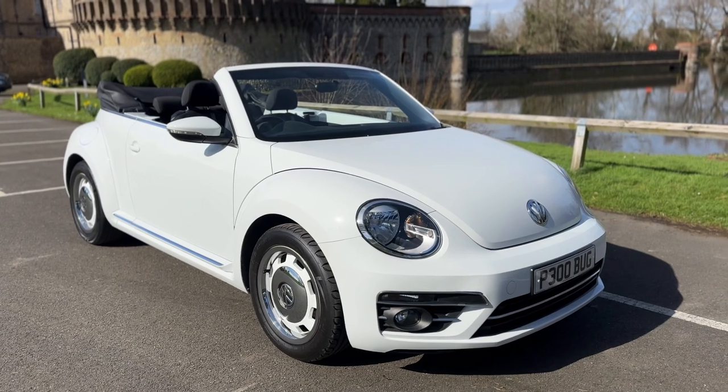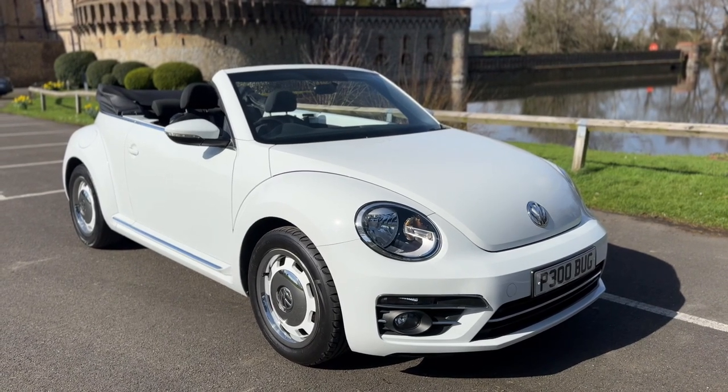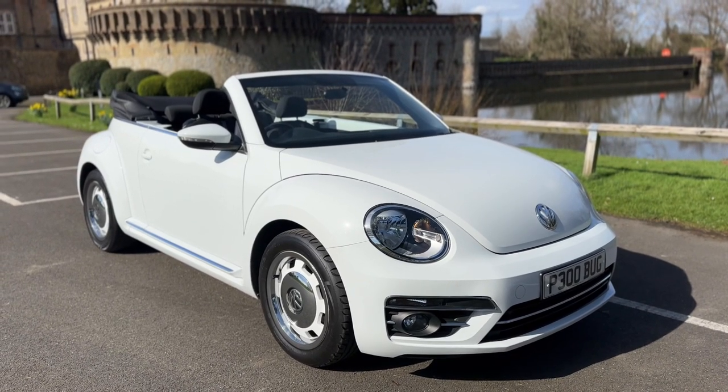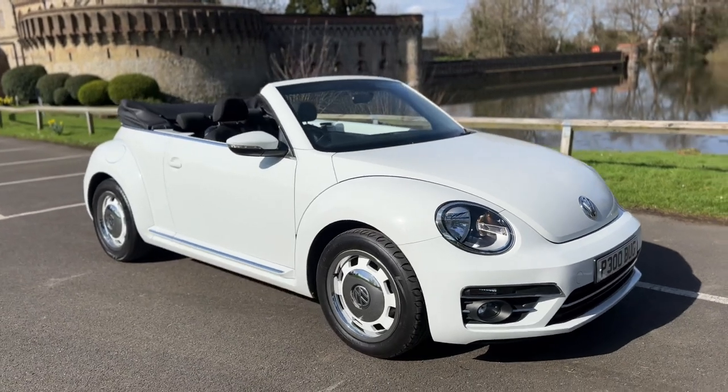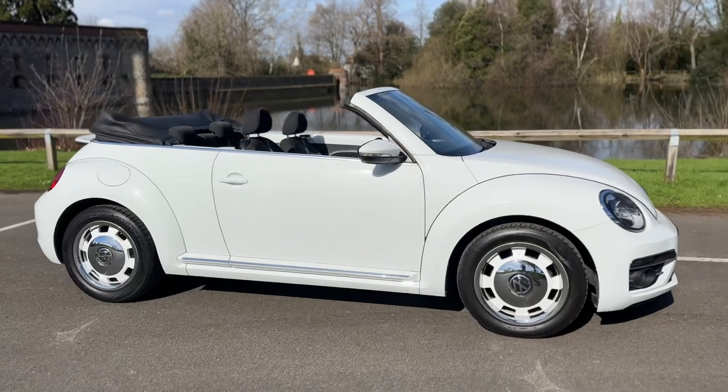Welcome to this video presentation here at Wimbledon Carriage Company. Here we have the Volkswagen Beetle Cabriolet. As you can see, it comes with a personalised plate which is perfect for this car. I'm going to start off by showing you around the outside of the car and then we'll hop in and run through some of the controls on the inside.